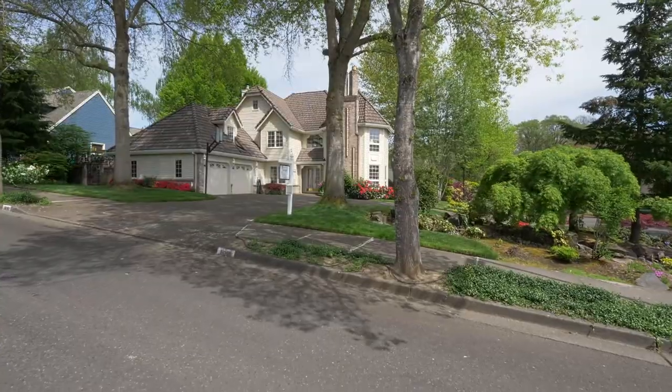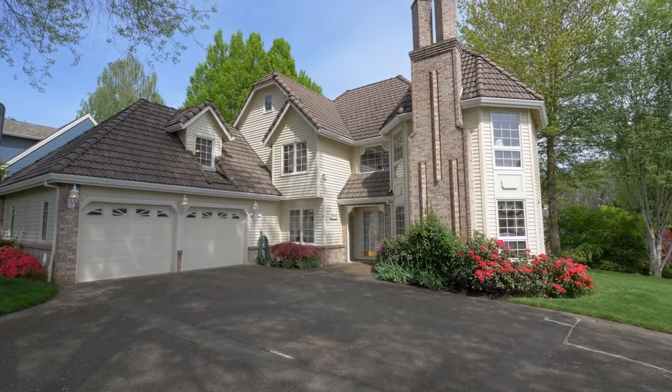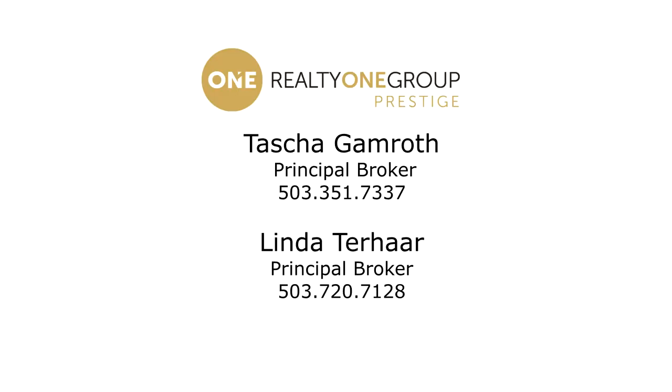An exceptional dream home in a fantastic neighborhood. You'll find it all here, ready for you to call home. For more information, please contact Tasha Gamroth or Linda Terhar with Realty One Group Prestige.